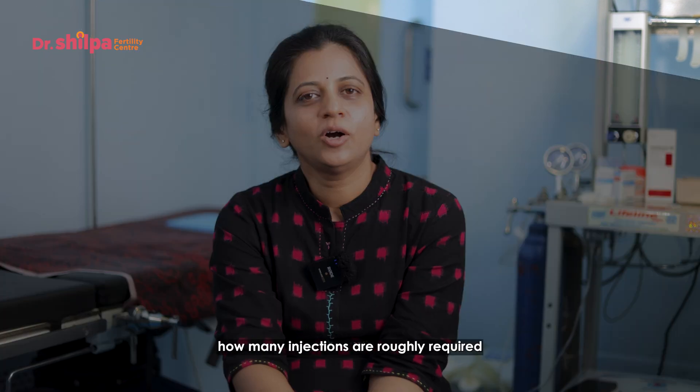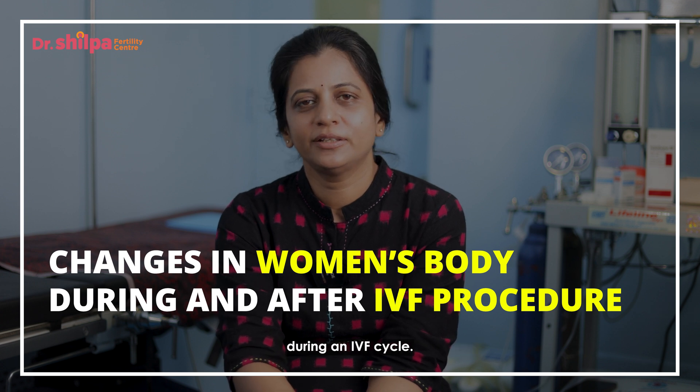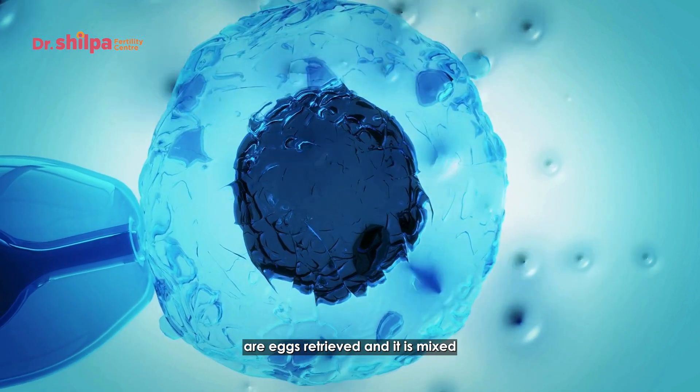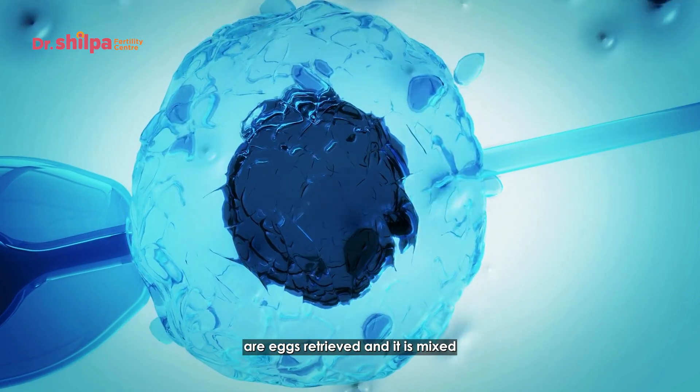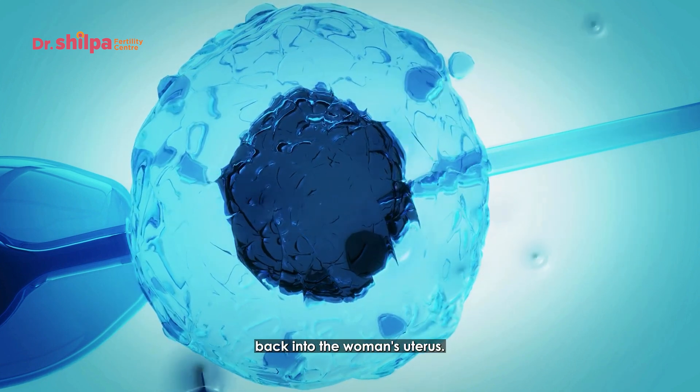Hi, I'm Dr. Shilpa. In today's video, we'll discuss how many injections are roughly required during an IVF cycle. IVF is a procedure wherein the woman's eggs are retrieved, mixed with the husband's sperm, and then transferred back into the woman's uterus.